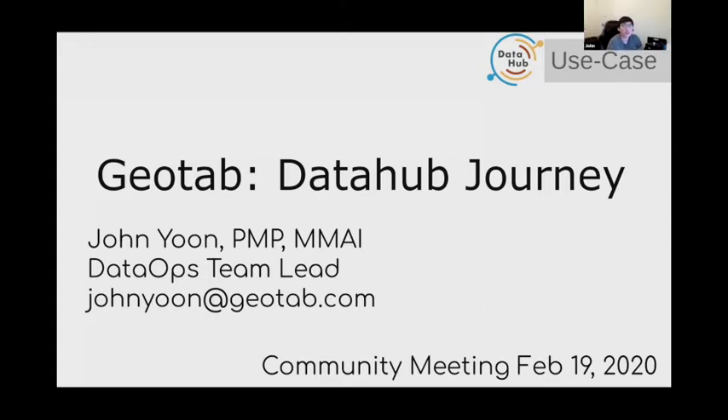Hi everyone. My name is John. I'm the DataOps team lead at Geotab. I'm here today to share about our DataOps journey at Geotab.